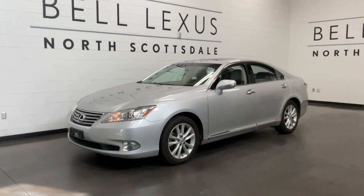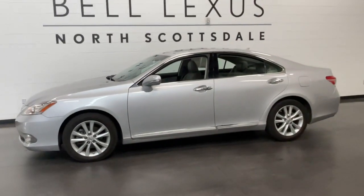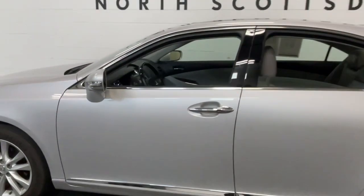Looking for your dream car? It could be the 2011 Lexus ES. With less than 50,000 miles on the odometer, this vehicle stands out from the rest.